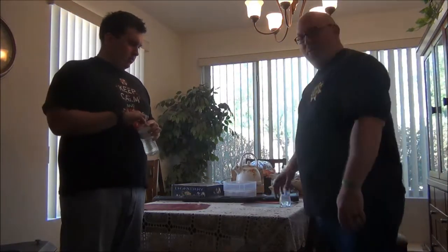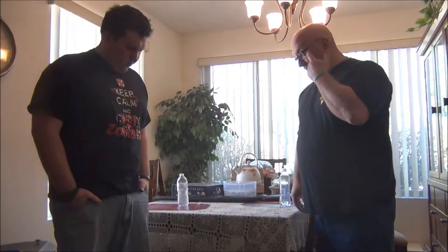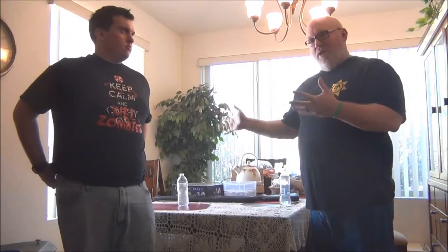Hey everybody, welcome back to Rick Eakin. This is a little different video - we're not doing comic books today. What we're doing today is something that may save your life. First, a disclaimer: it's going to be about zombies, so if you don't like zombies don't watch. It's going to talk about weapons, so if you have a problem with guns or weapons don't watch. We're not talking about killing anybody.